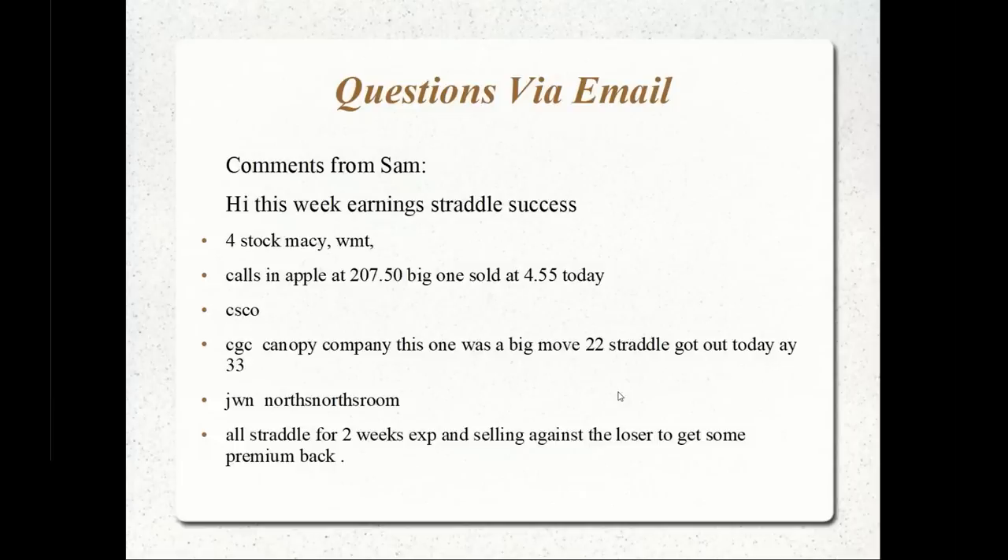If the earnings doesn't give him a good enough move for profit on the position, since he still has two weeks to go, he'll start selling near-term calls and puts, sort of creating little spreads — or you might even call them weekly diagonal spreads — to hedge the price cost and the volatility crush experienced if the stock didn't move more than three or four percent.